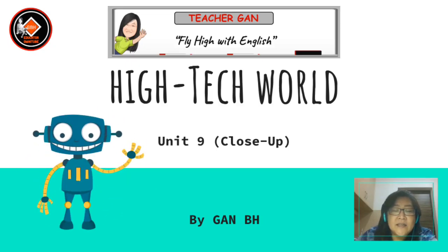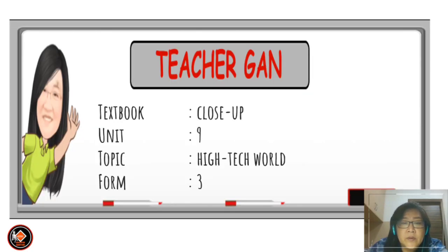Hi, this is the lesson for Form 3 doubles. The textbook is Closed Up and it is Unit 9. The topic is High-Tech World, this is for Form 3.